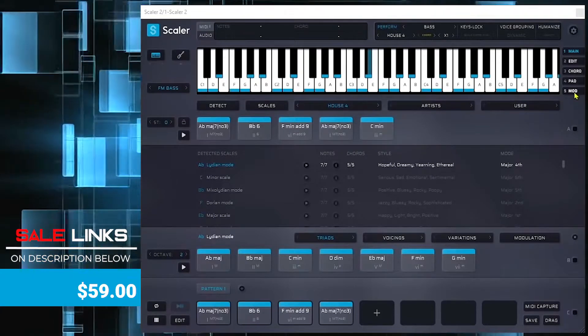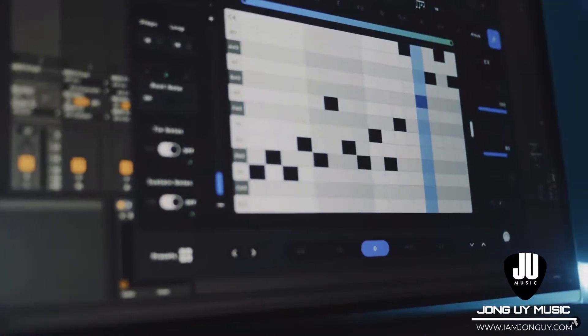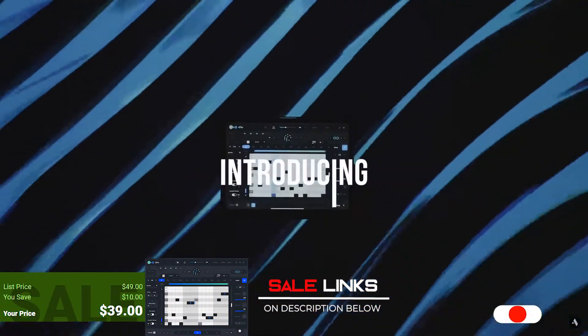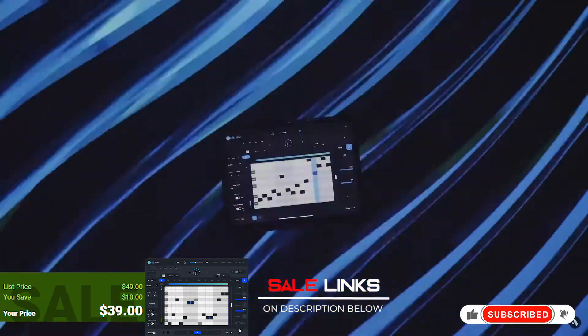Another nice update from AudioModern — Riffer 3.0. I have been using this for quite some time already on iOS, creating arpeggios, riffs, and phrases. It helps you with beat block and sometimes really gives you good ideas for a track or a beat. Riffer is on sale right now at Plugin Boutique for only $39.